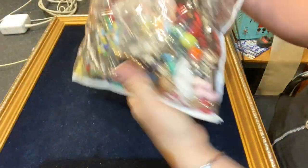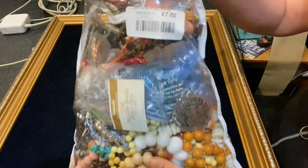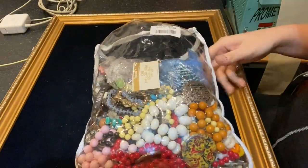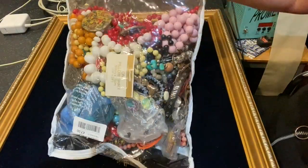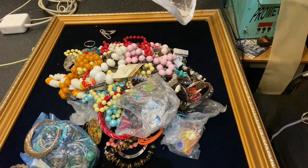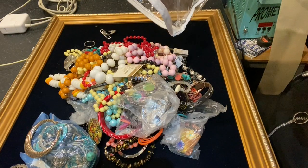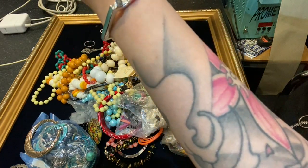Hello. So this I got from Emmaus today and it cost me £7 - it's a bag of jewellery. I already spotted a couple of things in there that make this worth picking up, so anything else is a bonus, and that is one of them here.